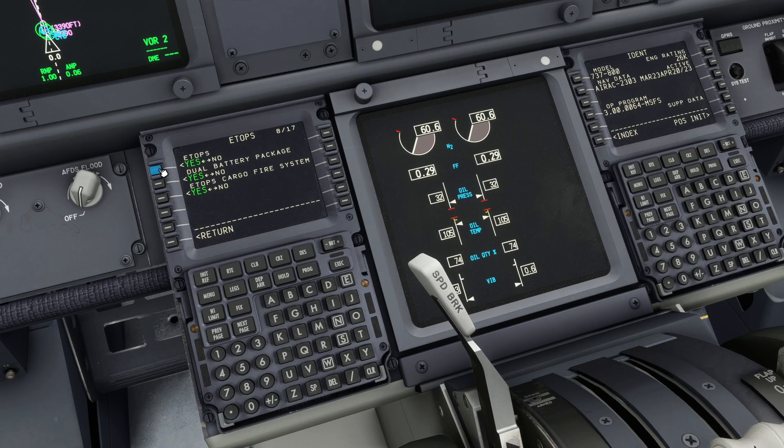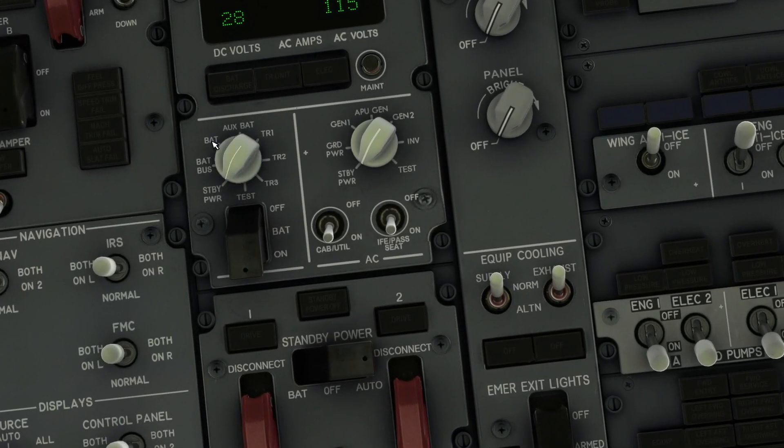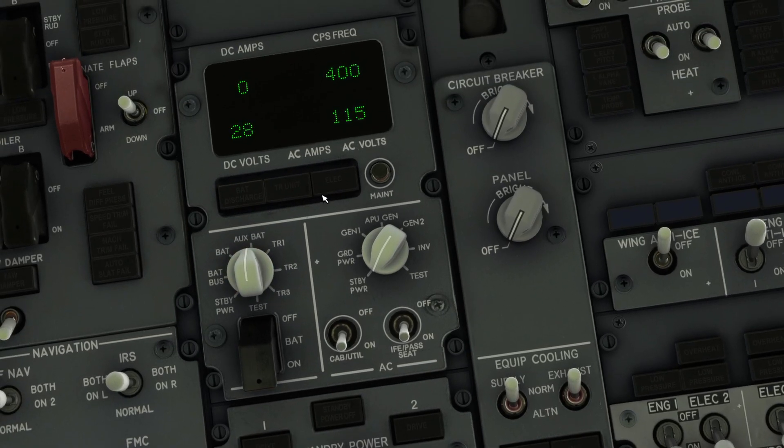As an example, the second option on this list is the dual battery package. Usually the 737 has one battery, but for an ETOPS flight it is a requirement that you have two batteries. So the option is to select dual battery package to yes. Then you go up to your overhead panel and you will see the battery indication, and also on top another indication which is the auxiliary battery.